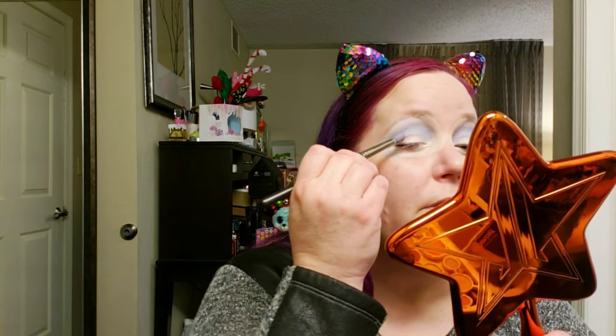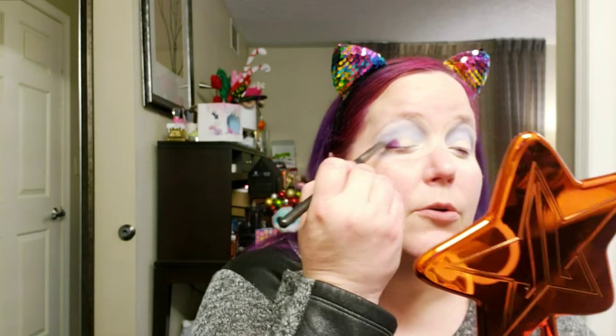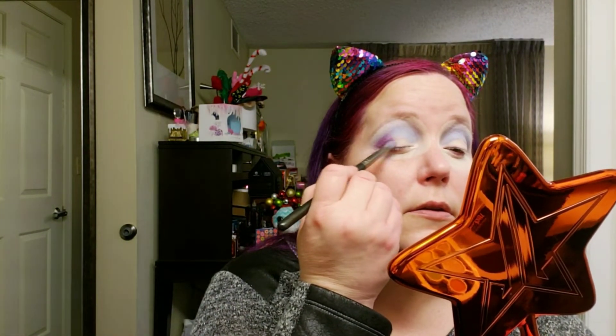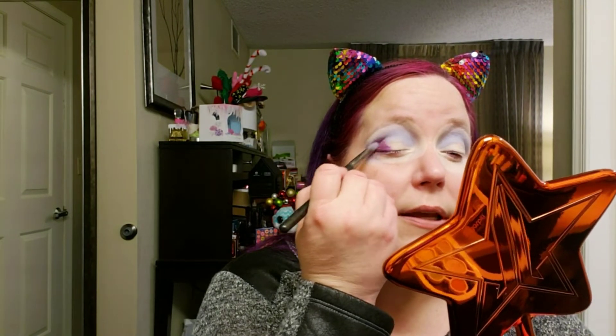Now we're going to go into Undone, and I'm also going to use the blue which is called Slow Dive. I like mixing a magenta-purple shade with blue because it creates a really pretty indigo shade. I'm just going to place that with this same brush — just an old Makeup Geek brush that I own.